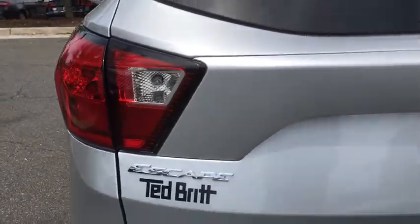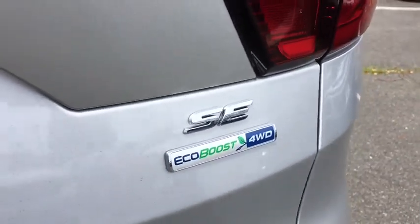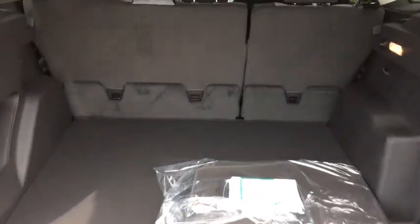Power windows, trip computer, security system, rear window defroster, remote keyless entry, panic alarm, overhead console, brake assist, tachometer, rear window wiper, and front reading lamp.